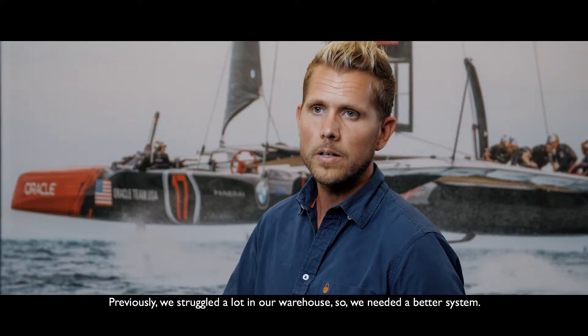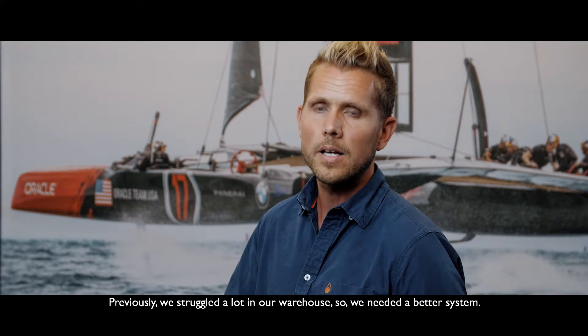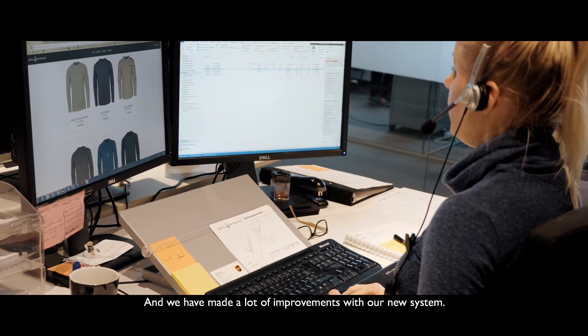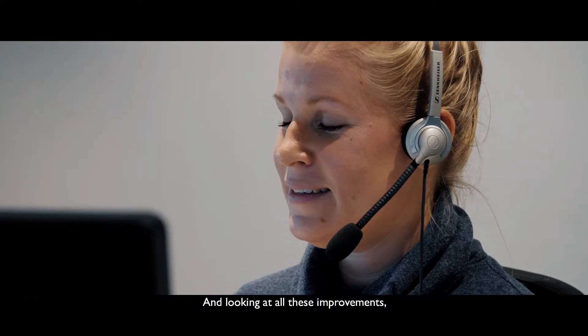Previously, we struggled a lot in our warehouse, so we needed a better system. We have made a lot of improvements with our new system, and looking at all these improvements, I would state that we should have done this change much earlier.